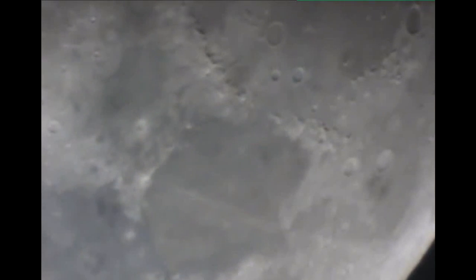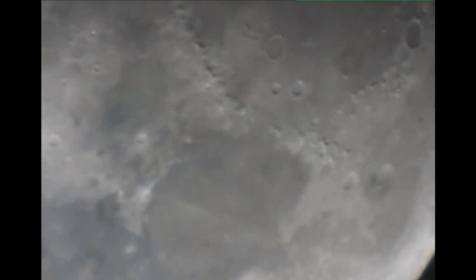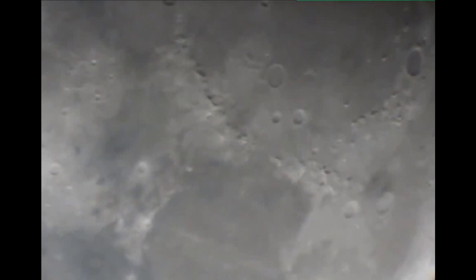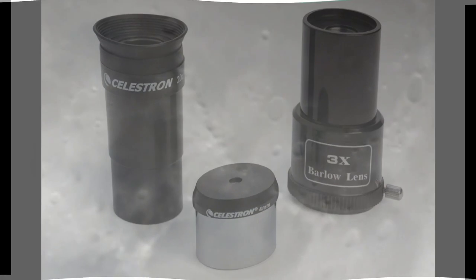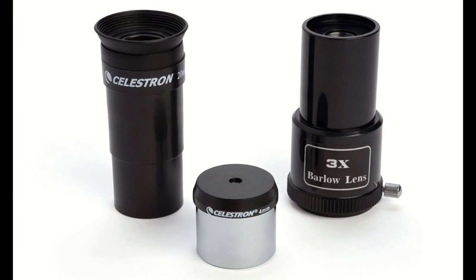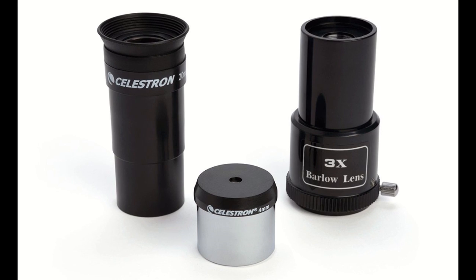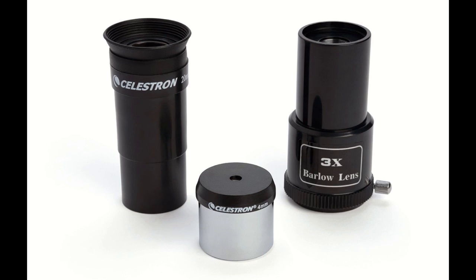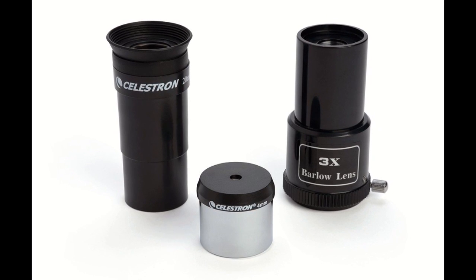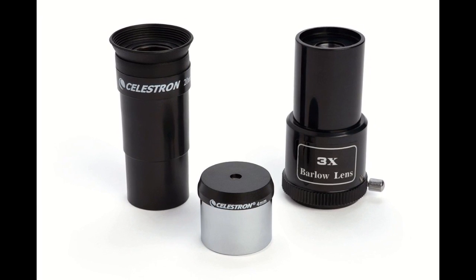Amateur astronomy can be enjoyed by the whole family, and the Celestron 127 EQ can turn a boring night into an unforgettable experience. This product comes with the Skix astronomy software, and the optical lens is covered in a high-transmission coating. Like other Celestron telescopes, the Power Seeker is compatible with a variety of accessories, and the package includes everything you need to get started. The current price on Amazon is $115.